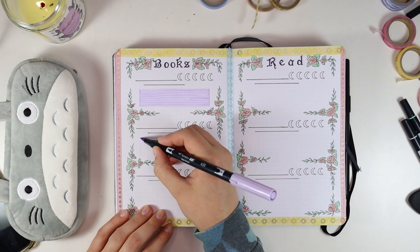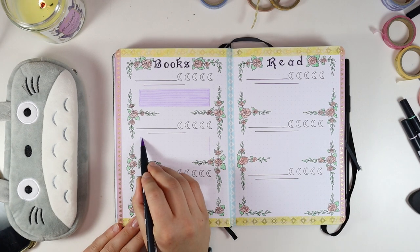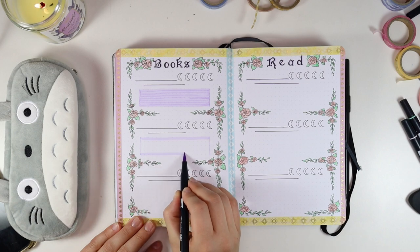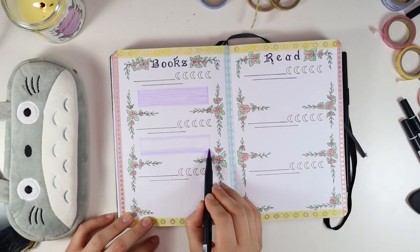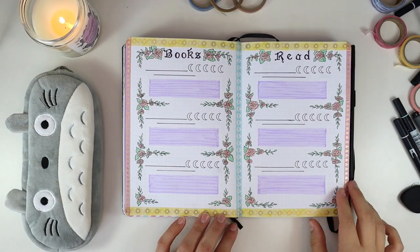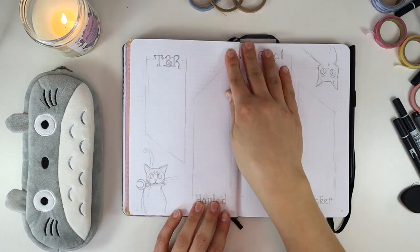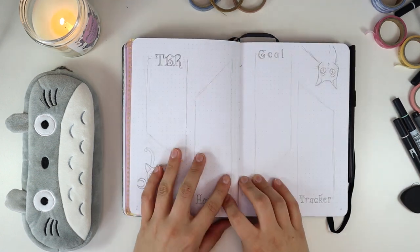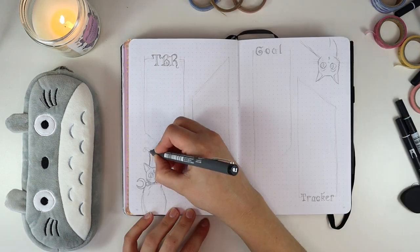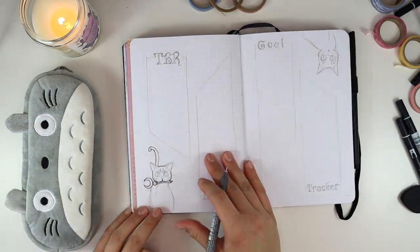I was wondering about the blank space and felt like it needed more color — more purple specifically — so I put these color blocks in there. Honestly, I think it looks good with or without the color blocks, so that's just a personal preference thing. Either way, I think that page turned out beautiful.